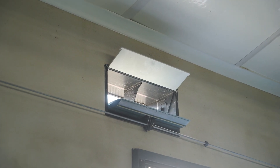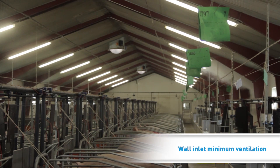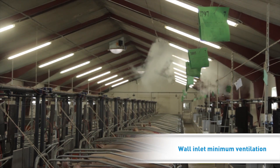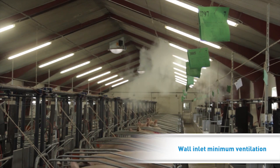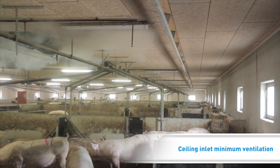Air is taken in through wall or ceiling inlets. The fresh air flows towards the ceiling in the house where it mixes with house air before it reaches the pig zone. During cold periods, air velocity in the pig zone is kept at a low level to protect the pigs from drafts.